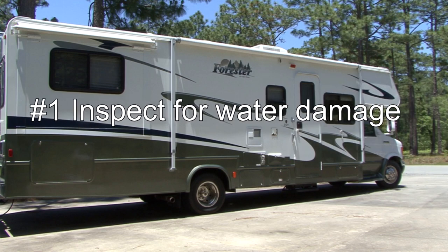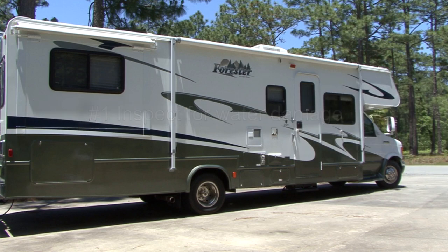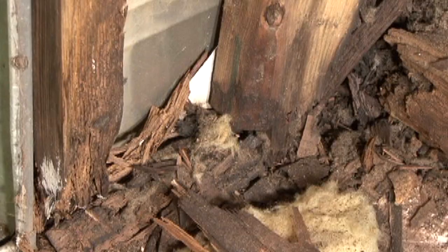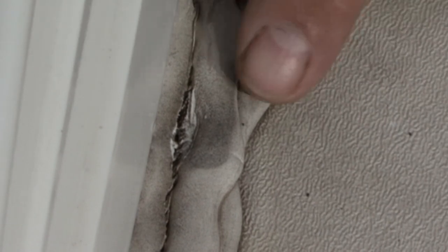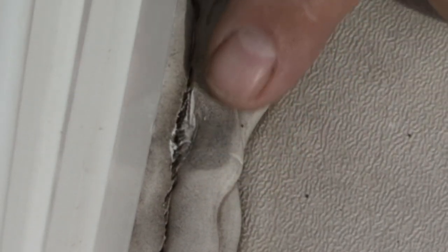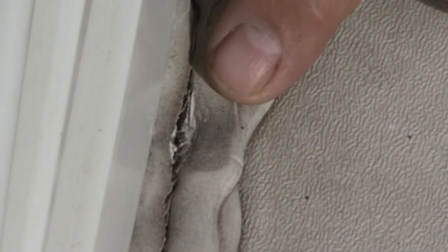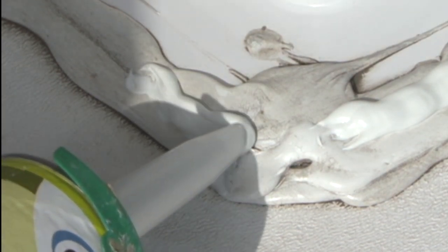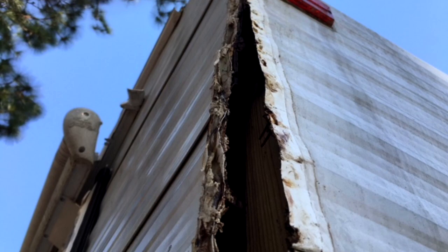Number one on my list is to check the RV thoroughly for water damage. Water damage is quite common on used RVs. There are several reasons for this, but the leading cause is seams and sealants on the RV flex and move until there's a small crack or opening that water can penetrate. If the previous owner did not inspect and reseal these seams and sealants, chances are there's some water damage.